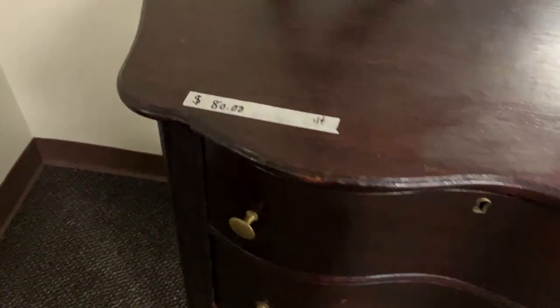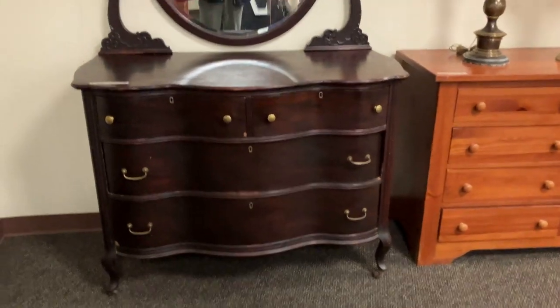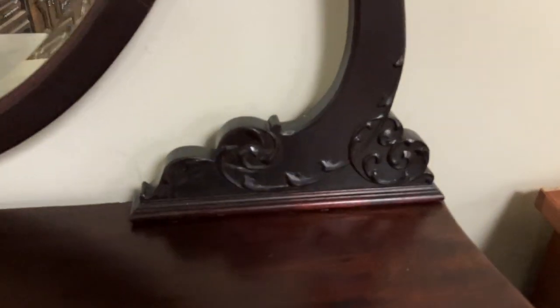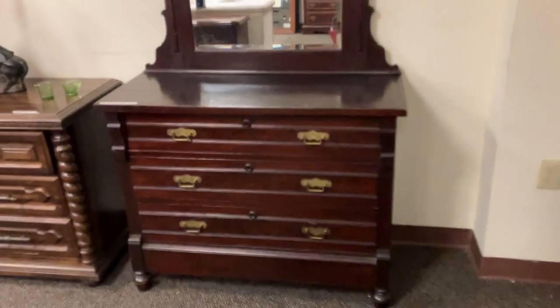Beautiful mahogany serpentine front drawers - $80. This is going to date to right around the World War I era. Look at the beautiful work on this piece. If it had been 10 to 15 years older, it would have probably been made of oak. But as we get into after the turn of the century, mahogany becomes more popular.